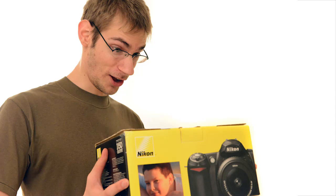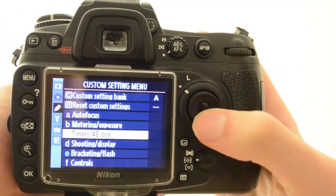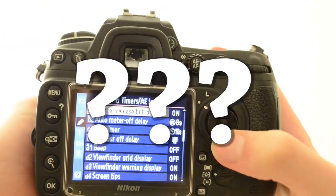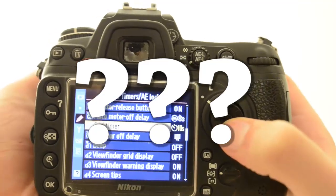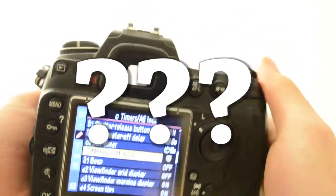So you just got your DSLR, or maybe you're thinking about getting one, or maybe you've had one for a while but still having trouble taking high quality images consistently. I was in the exact same spot several years ago when I got my DSLR, and I didn't know what the settings were. I didn't know how to take a picture. I made all the mistakes that everyone makes when they're trying to figure things out on their own.